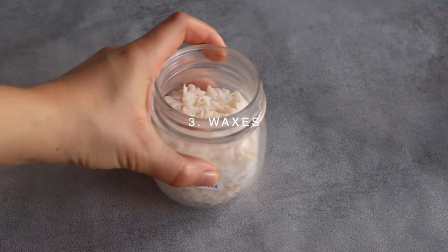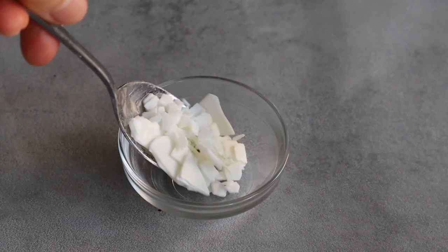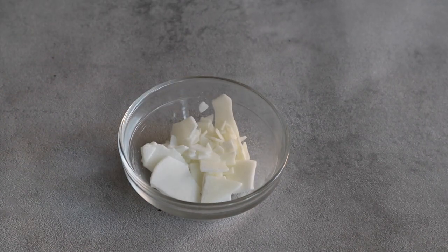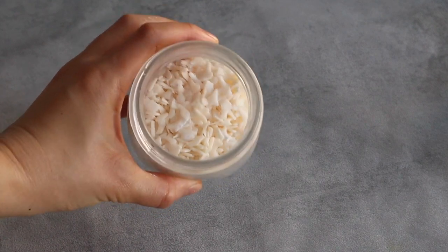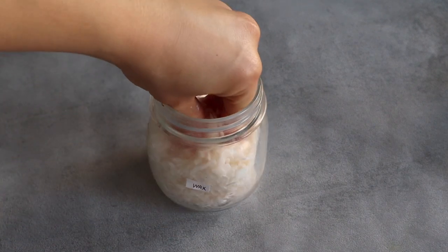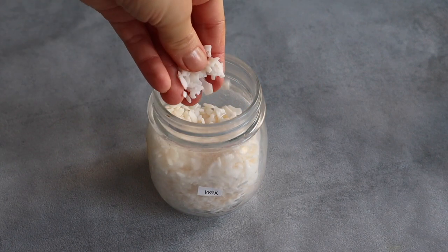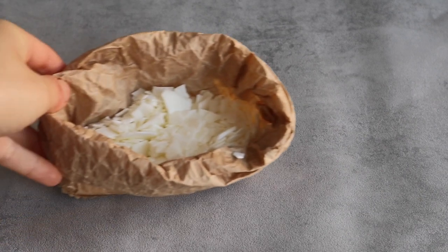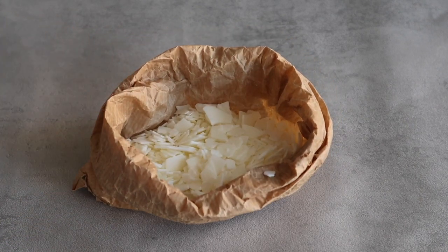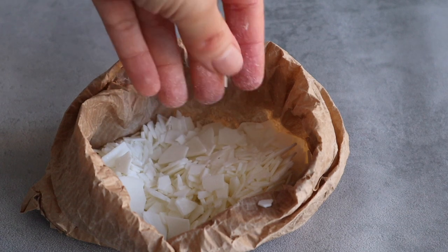Waxes are used to give extra hardness where we want a completely unpackaged solid product such as a solid lotion or a deodorant stick, and we don't want these products to melt at high temperatures. Other than beeswax there are a very wide range of plant waxes, so the key to choosing them is to check their melting point. A higher melting point means a harder wax, so you likely need less of it in your recipe.